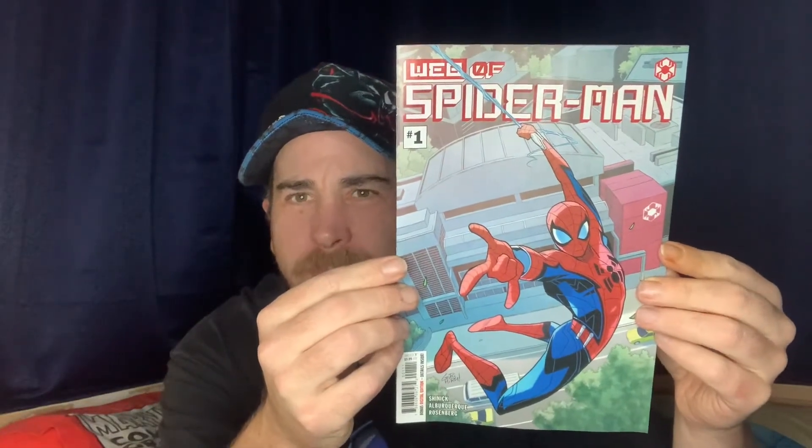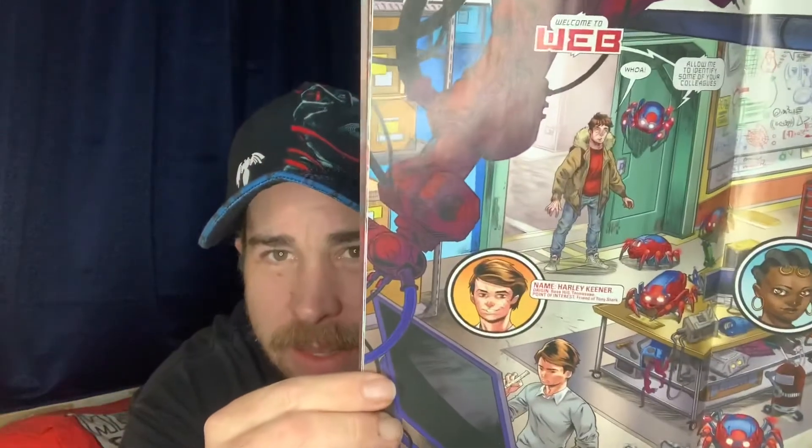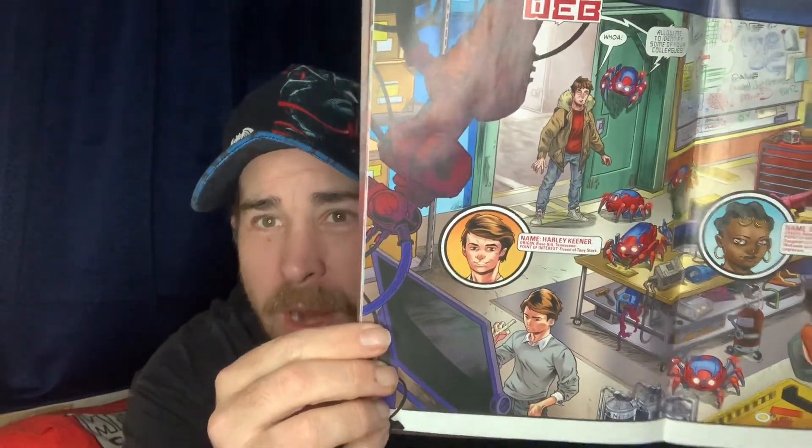They also released a new Web of Spider-Man number one — a bit more cartoonish looking. Apparently it features the kid from Iron Man 3, Harley Keener, the kid when Tony Stark crashes and ends up in that shed. I thought I'd grab that one.